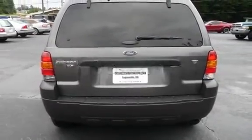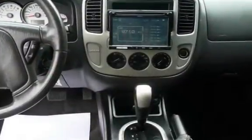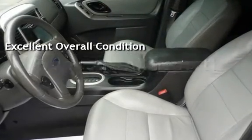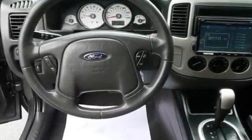This Ford has less than 99,000 miles on the odometer. This vehicle is in excellent overall condition. This vehicle qualifies for the Carfax buy-back guarantee. Ask to see the free Carfax Vehicle History Report.